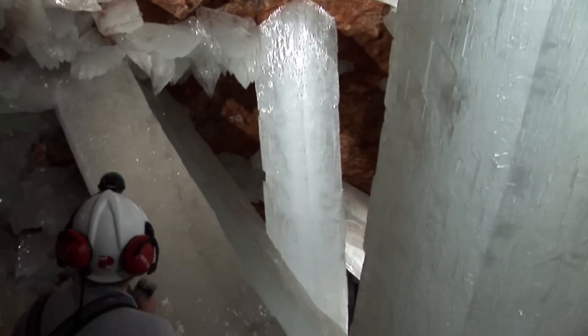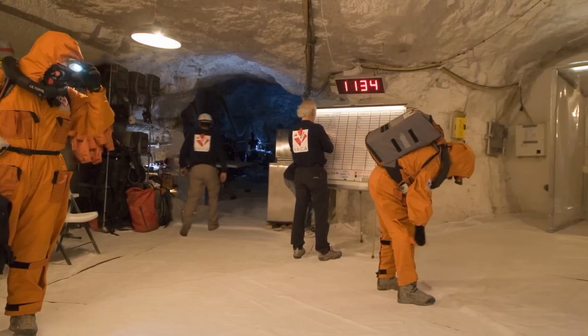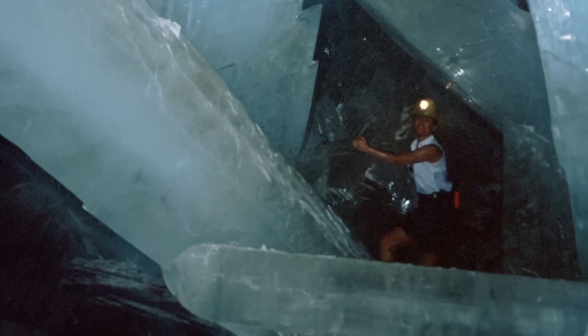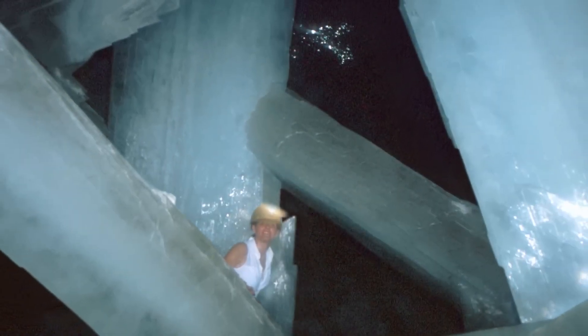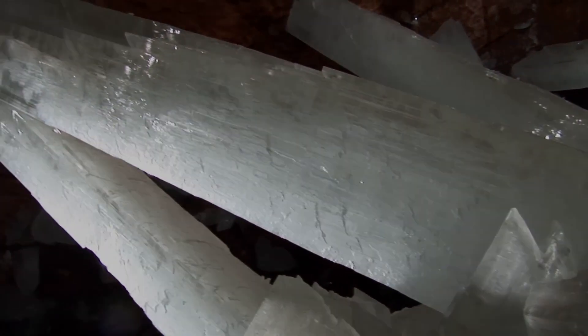Discovered in 2000 by miners working in the Naica mine, the Cave of Crystals quickly became known as one of the most extraordinary geological finds of the century. But despite its beauty, the cave is not open to the public due to its extreme environment.